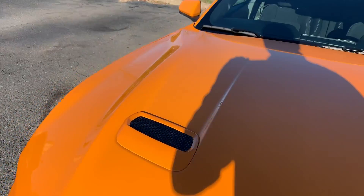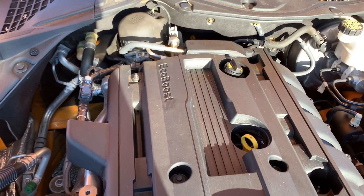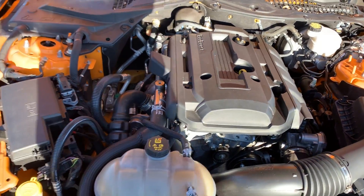Let's take a look under the hood — and this is where it comes to life. Lots of power coming from that EcoBoost engine. Wow, very clean under here. Amazing, just like new.